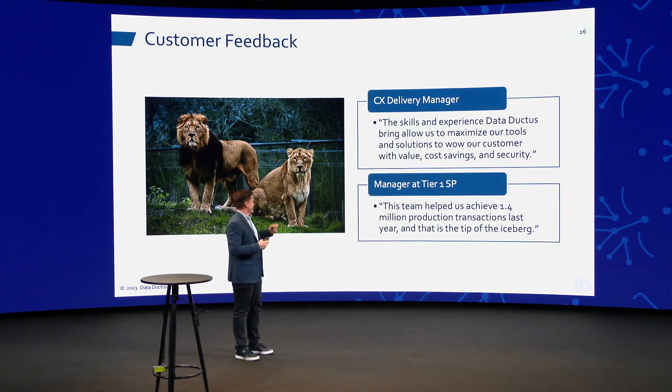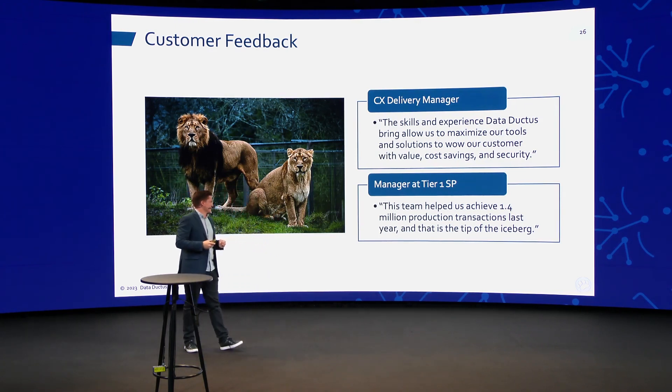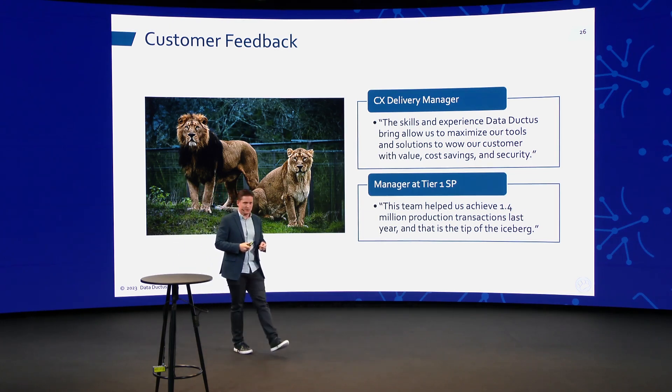We're really excited to hear about the 1.4 million transactions, and we are definitely working on the rest of that iceberg.